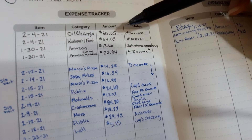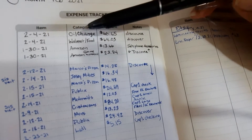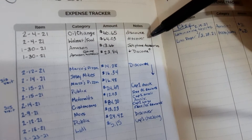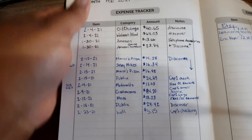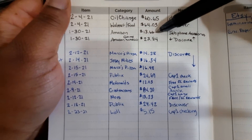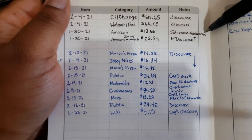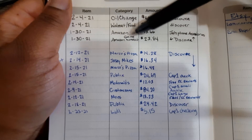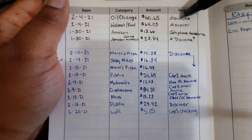I did have a coupon but I put the oil change on my Discover credit card. Next, on February 4th, we did some additional food shopping that was unbudgeted — $64.03 — also put on my Discover credit card. On January 30th there was an Amazon purchase of $13.66, that was James's new phone case. Also on January 30th, I bought James a gaming headset for $23.84, and all of these were on my Discover credit card.